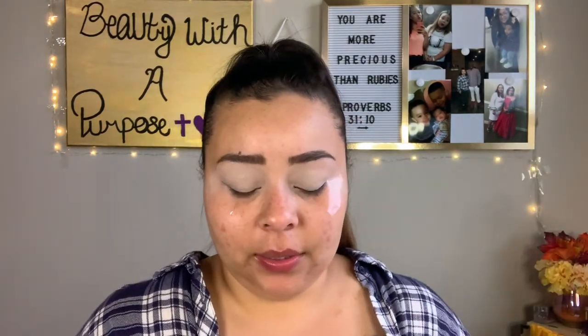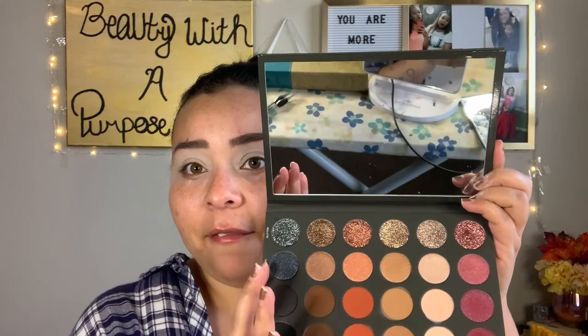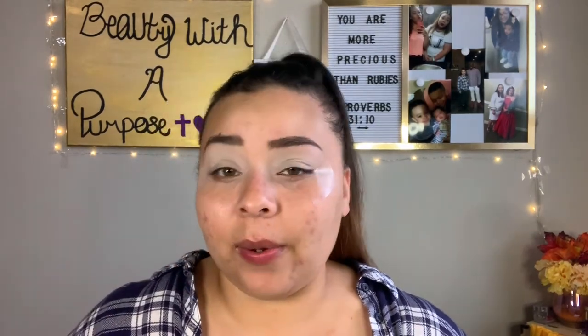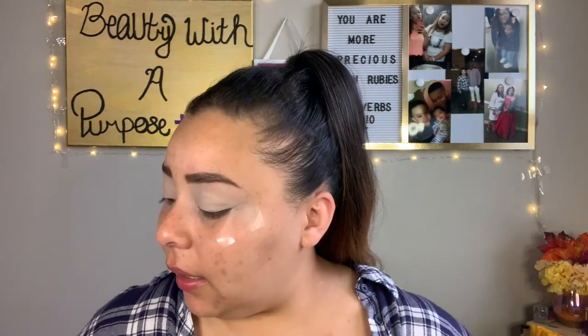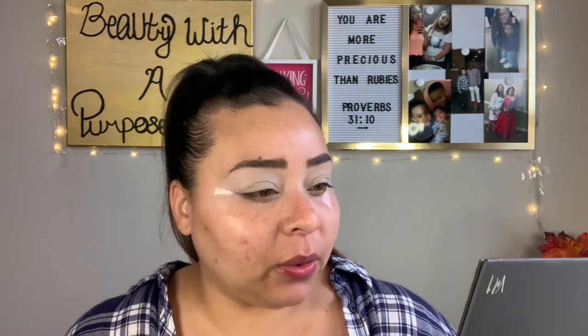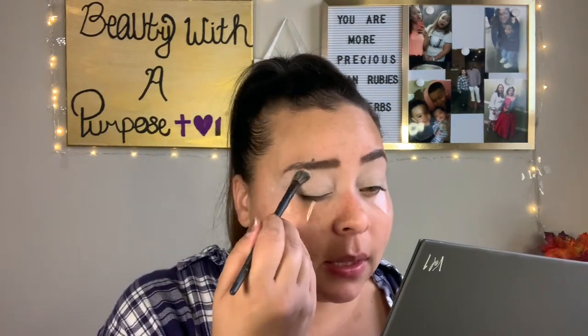I'm going to do my eyeshadows the way I always do them. First I'll set down the concealer with Aura — and guys, look at how big the mirror in this palette is! This palette does have a little bit of weight to it. I brought some napkins so I can clean off my brushes and avoid cross-contaminating any eyeshadows. Going in with Aura to set everything down.